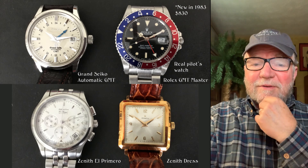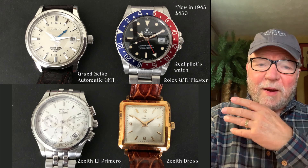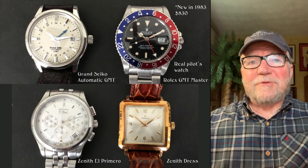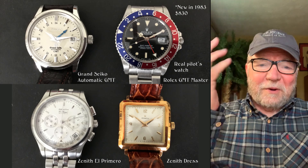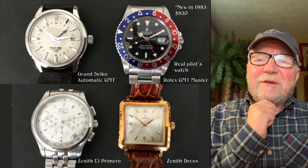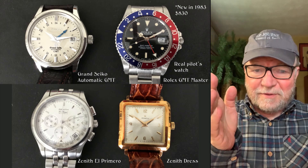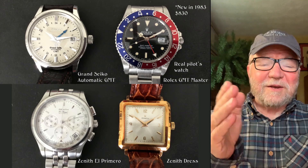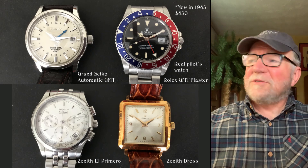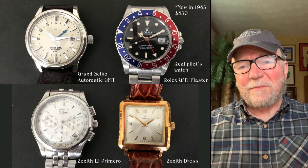Gary, who is a real pilot, said he thought it was sort of funny when people talk about pilot's watches — real pilots wear G-Shocks and whatever is practical. But the Rolex GMT Master is my vote for a real pilot's watch. You've got your Zulu time that you can set it to.